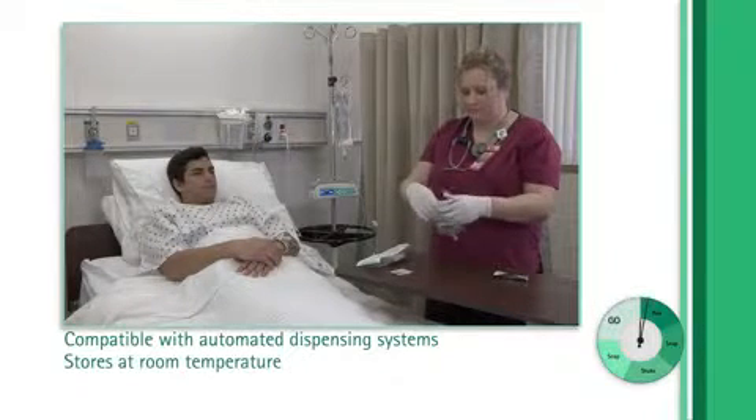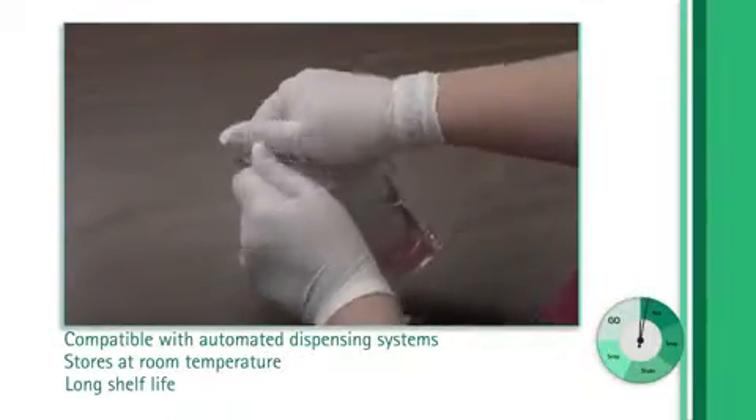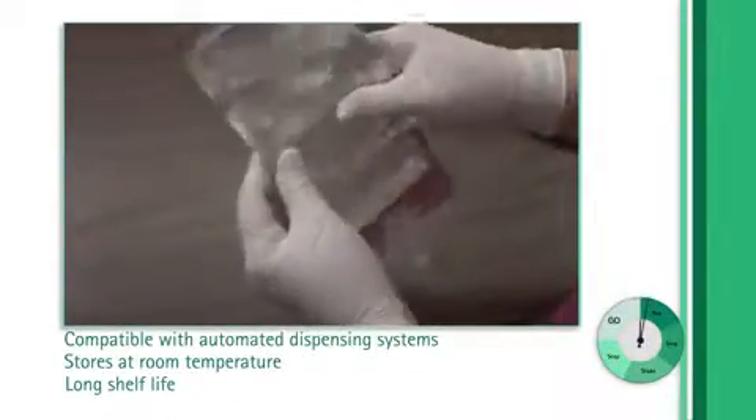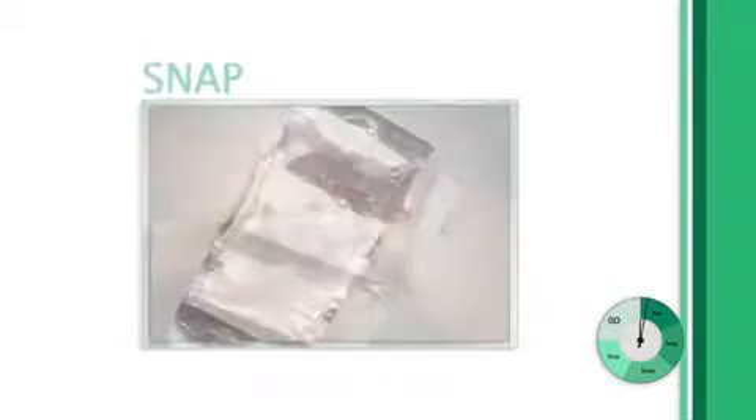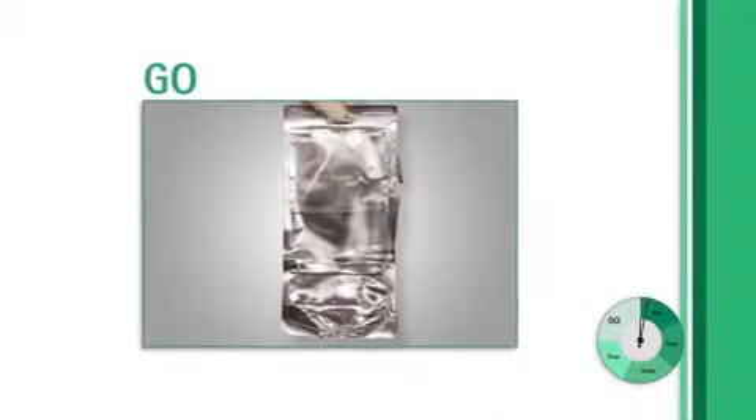It can be stored at room temperature and has a shelf life of 17 months prior to activation, depending on the drug. And Duplex is easy to learn and use — it really takes just two snaps and a shake and you're ready to go.